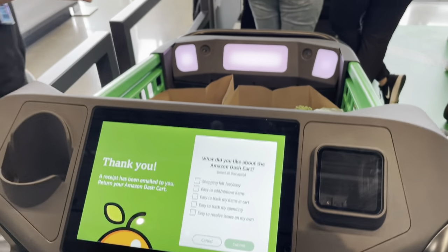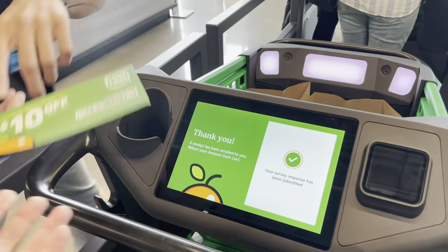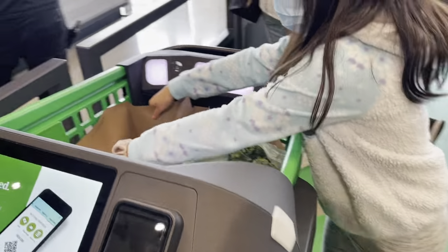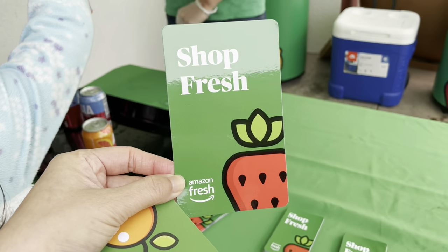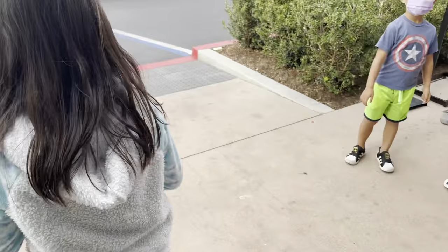Starting tomorrow there's $10 off a $35 purchase — sweet! You guys are all set to go. This cart actually does not leave the building. We'll just carry our items. Thank you! They gave us some Amazon magnets as a little gift — that's really cool. Was that fun? Oh heck yeah! Would you come back again? Yes!